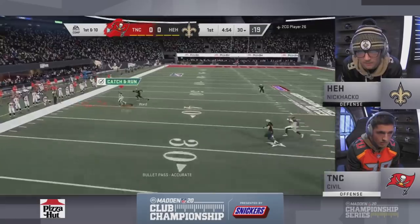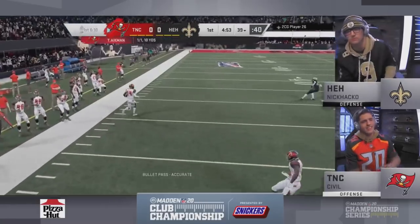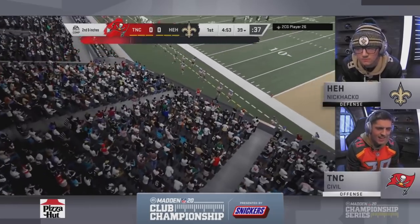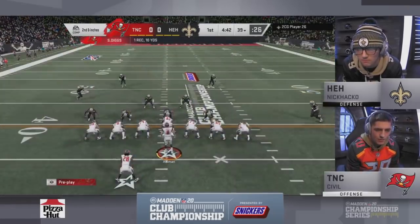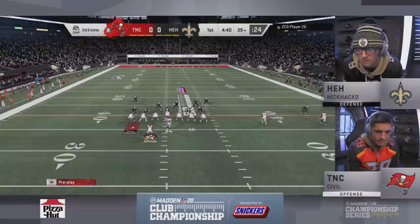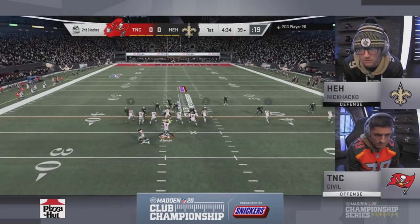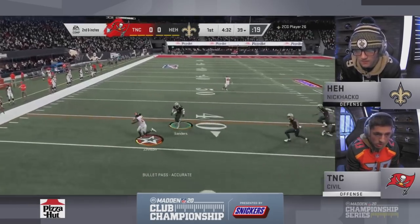Civil's got to get past the Saints and Nick Hacko first. He slings it to the outside — Diggs at the 39. This is a busy guy, Civil. He works with that Ace Madden crew, he's a sophomore at Western Michigan University, and works 30 hours a week for FedEx, yet he's able to play Madden at this high level.